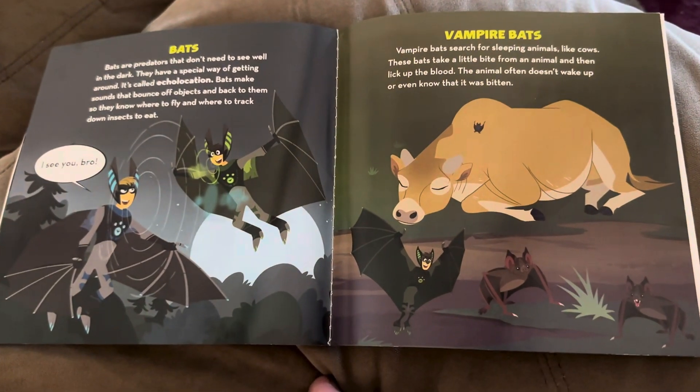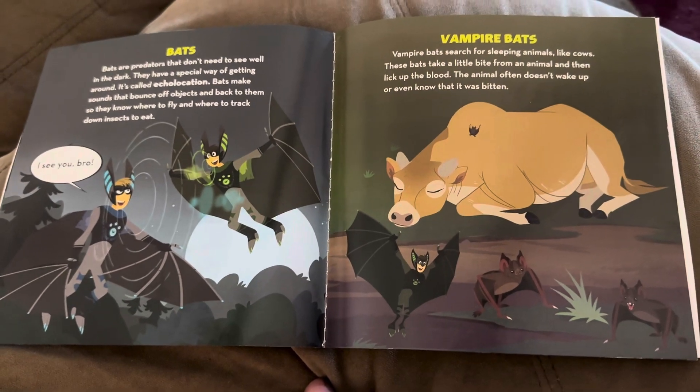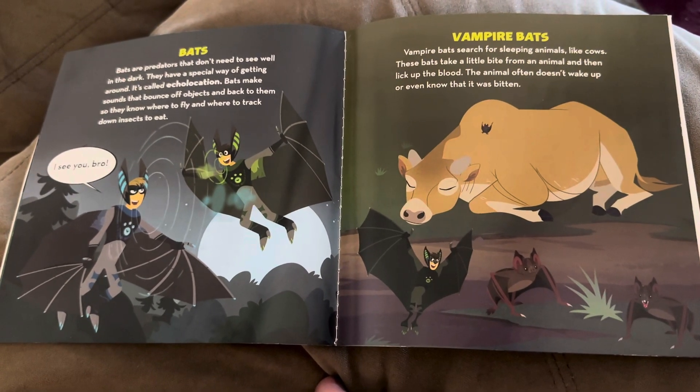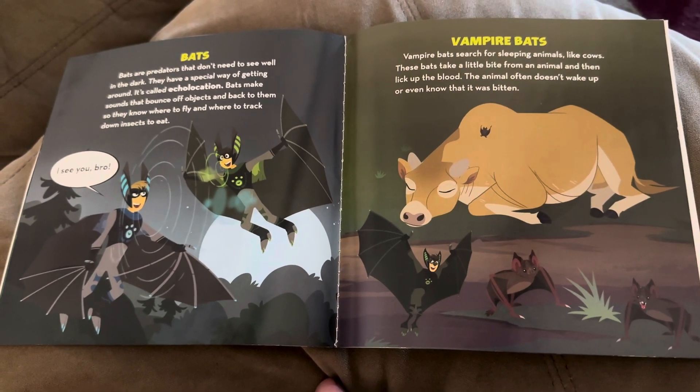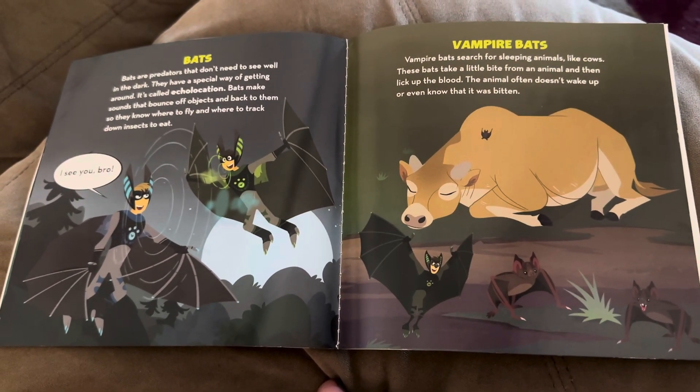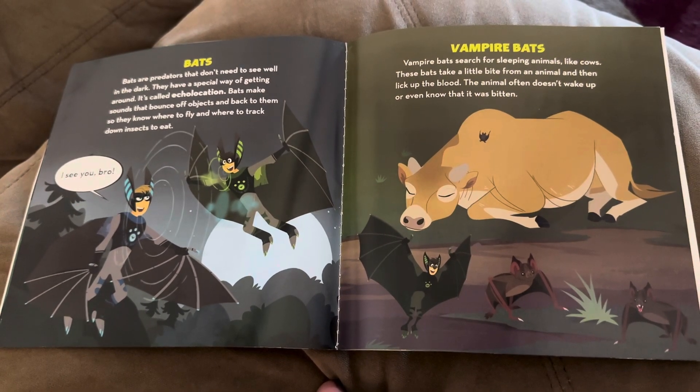Bats. Bats are predators that don't need to see well in the dark. They have a special way of getting around called echolocation. Bats make sounds that bounce off objects and back to them, so they know where to fly and where to track down insects to eat.